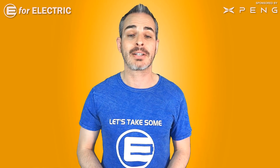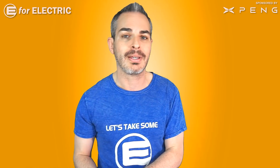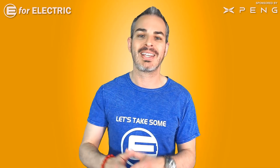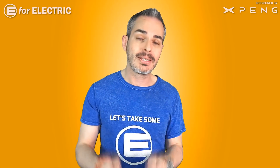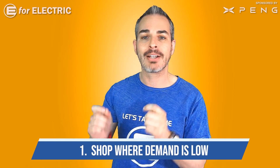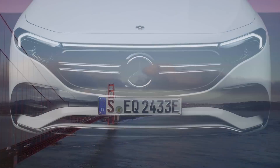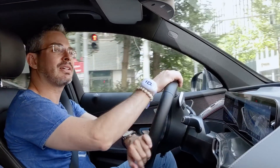Tip number one: with just this one tip, you can easily save at least a thousand dollars on any electric car you're buying. The tip is this — buy your electric car where electric cars are still not very popular. Let me give you an example: when I lived in Silicon Valley and was shopping for a Mercedes-Benz, the last dealership I was going to visit was one on the main street of San Jose, California.